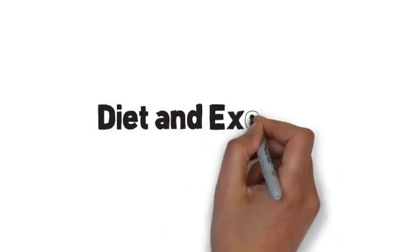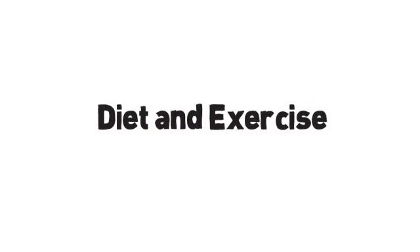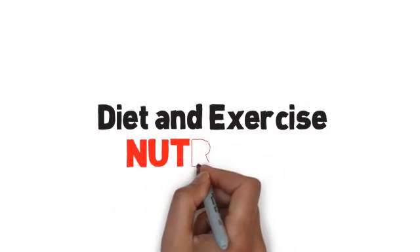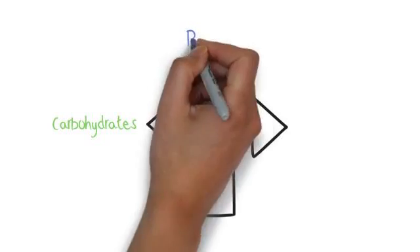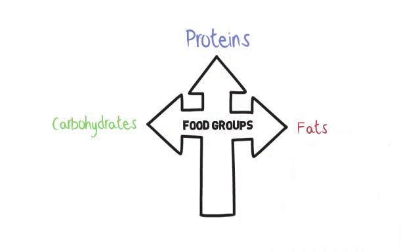Moving on from animal and plant cells, we're going to talk about diet and exercise. A big part of diet and exercise is nutrition. We're going to talk about the different food groups. The main three that we're going to focus on are carbohydrates, proteins and fats. These make up almost all of your meals.